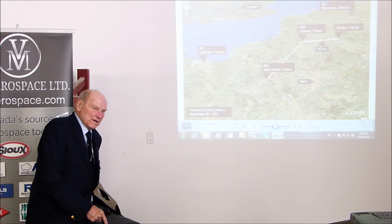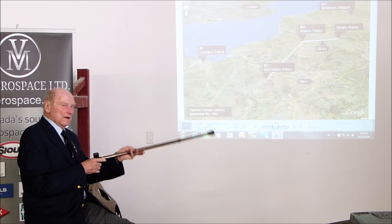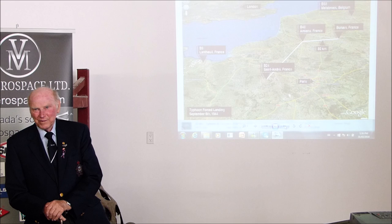That's a picture of the beach. We were at B9 — B9 was six miles from Juno Beach. We used to go down and swim on Juno Beach, it was so close to the airport. That's where we started out.